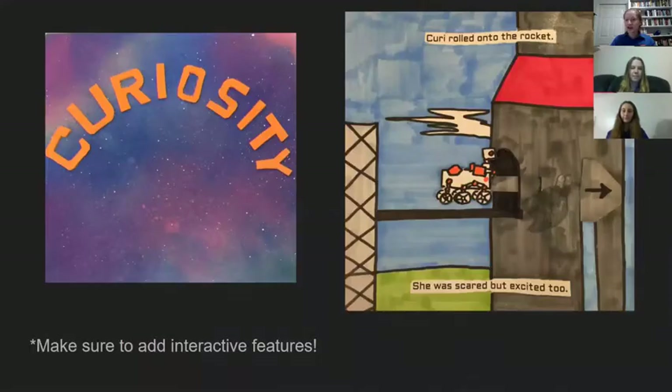On the left you can see the cover of our book last year, and this is a good example of how teamwork is really important to this competition. For this cover, one person measured it, one person cut it, someone else painted it, someone else cut out the letters, and someone else glued it on — so it was really a full team effort.